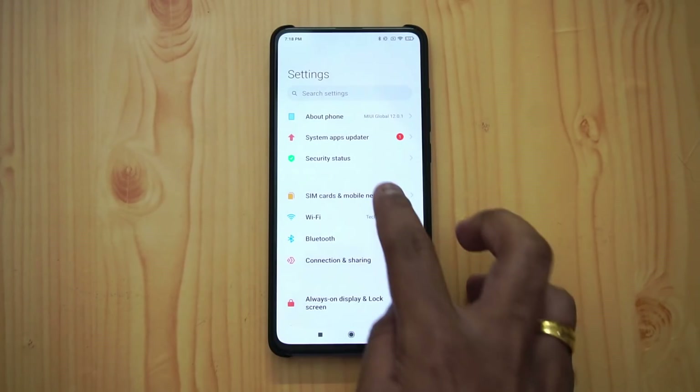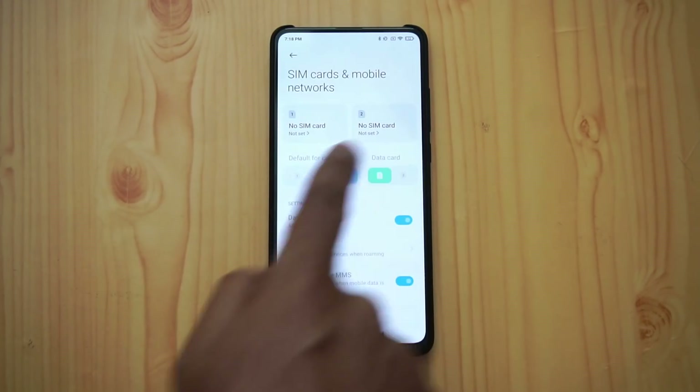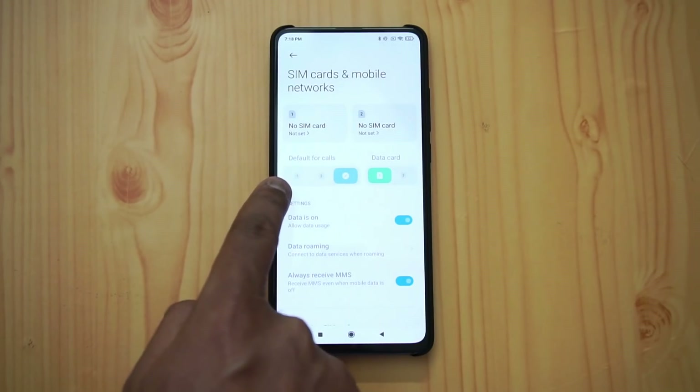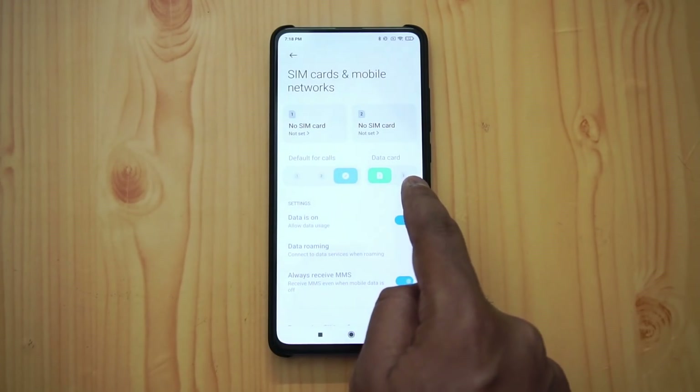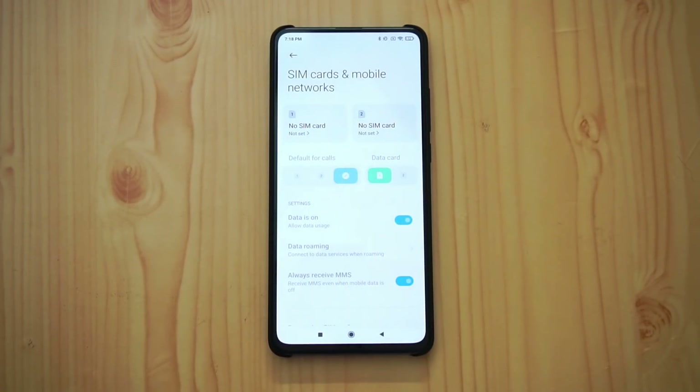Next, in SIM card and mobile networks, you can see both SIM cards and easily select defaults — default for calls and default for data — all selectable here without having to manually dig through settings. This is something which is really convenient with the new UI.